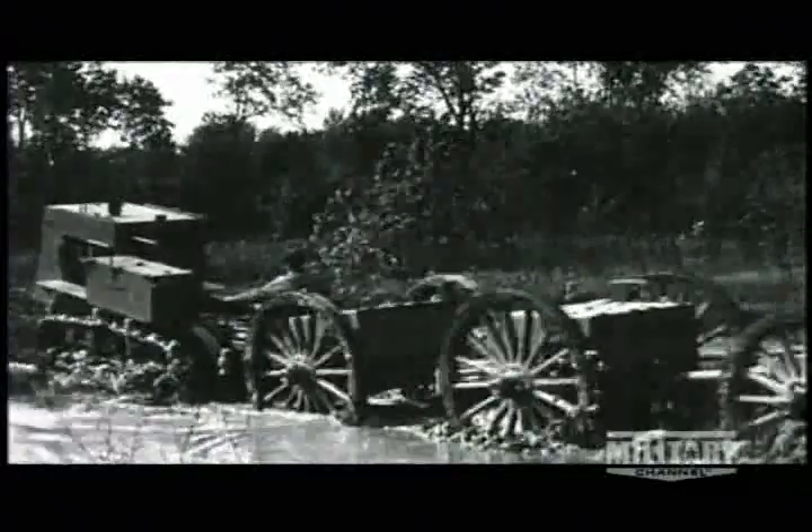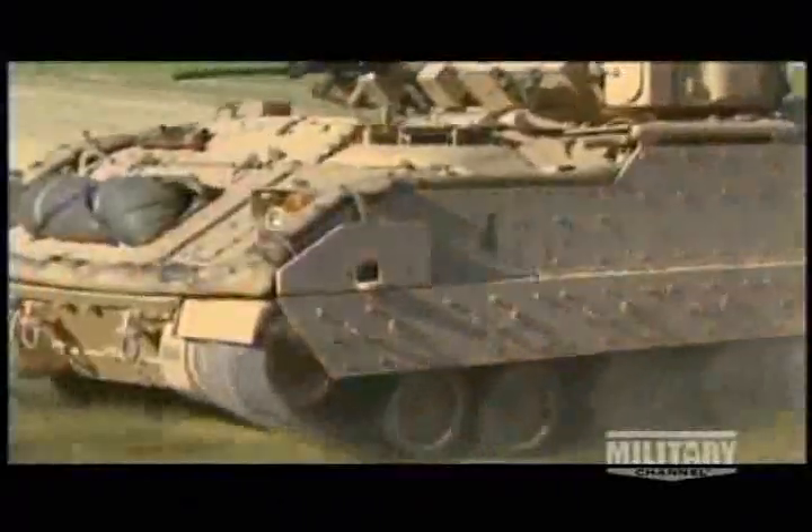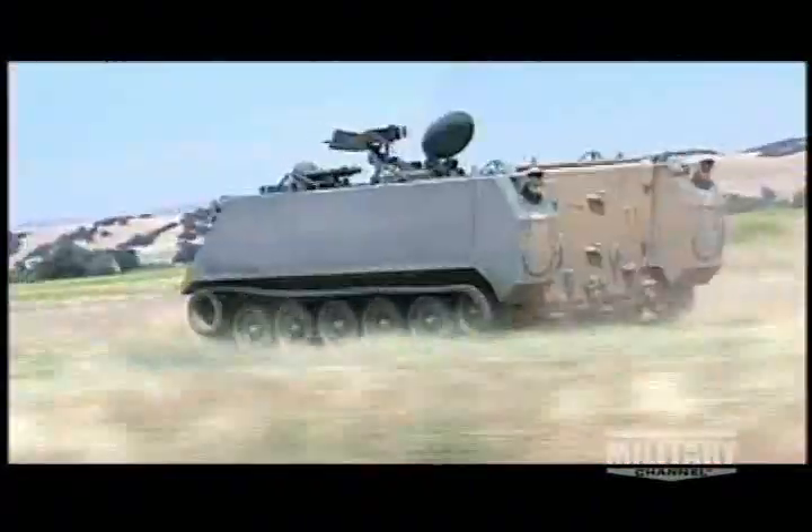A tracked vehicle is a lot better cross-country, and if you want to keep up with tanks you'd better have tracks. The track spreads and distributes the weight of the vehicle across the ground so it can go through mud, snow, and slush — places where a wheeled vehicle would get bogged down.